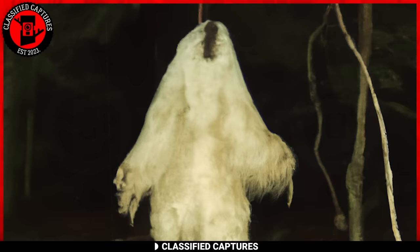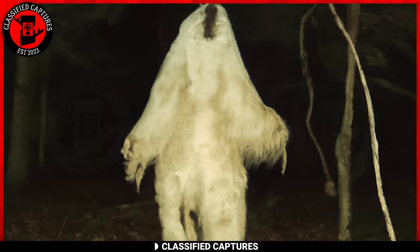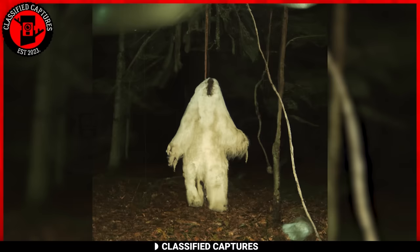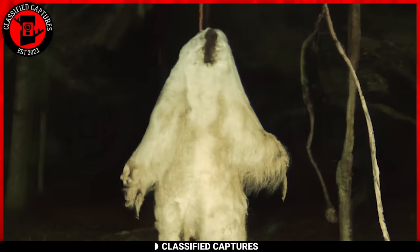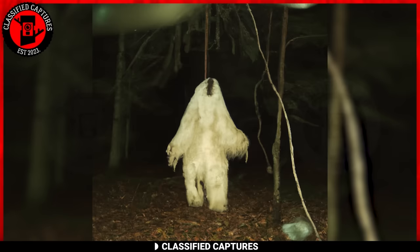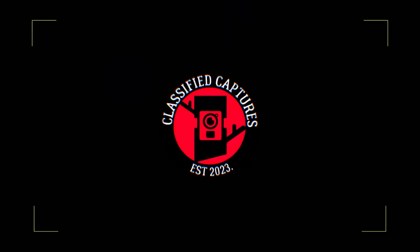A trail camera situated in the heart of the woods at night captured something large and white. No head in sight, but it has arms, a vacant spot where a head could be, and legs. What in the world is this? Could it be some elaborate setup for an experiment, or a creature retiring to bed having to take off the big coat? Sounds funny, but I don't know how else to describe this.